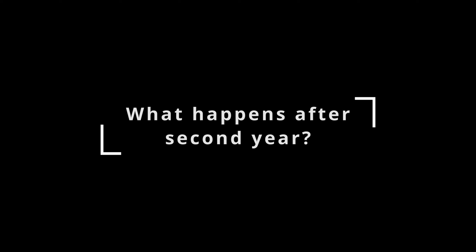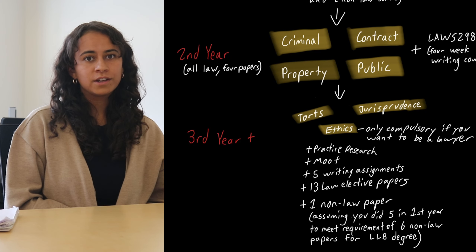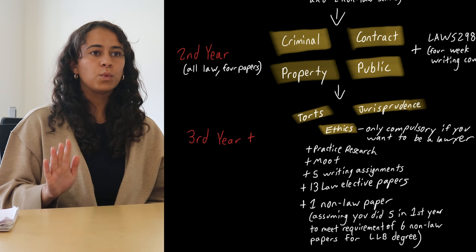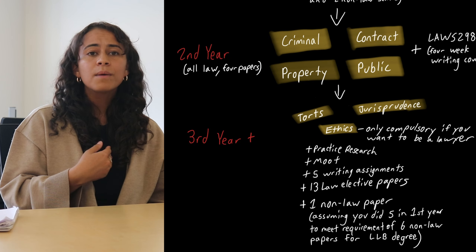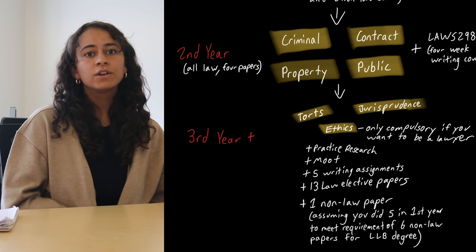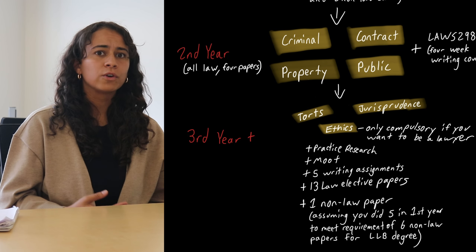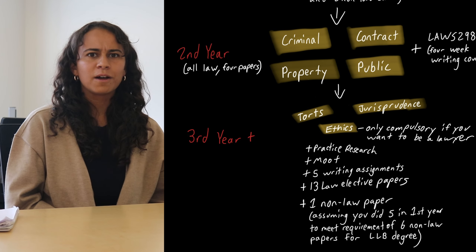So what happens after second year? After second year, you only have two more compulsory papers left to do: torts and jurisprudence. Torts is suing someone, so not criminal law where you break a law and the state says you've committed a crime, but when someone causes you harm and you want to make them pay for it. Jurisprudence is the philosophy of law — so not just what the law is, but why it should be that way. We live in a world where we've just made laws up. Are they good ones?